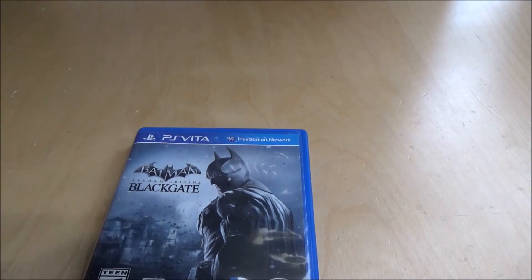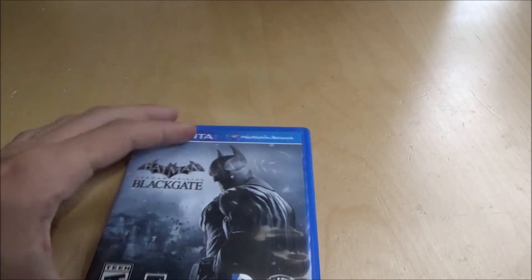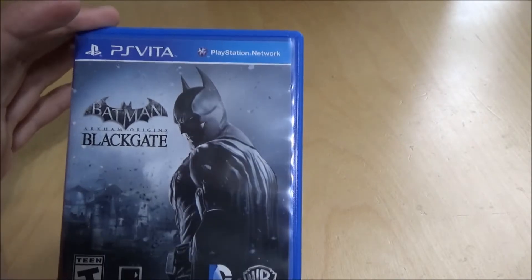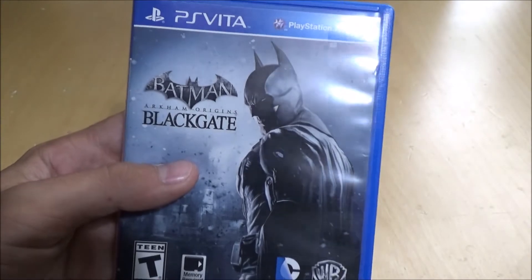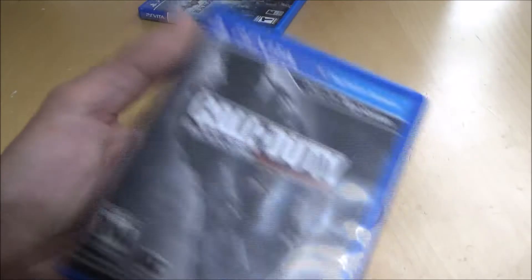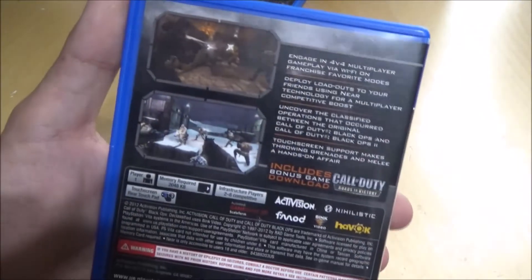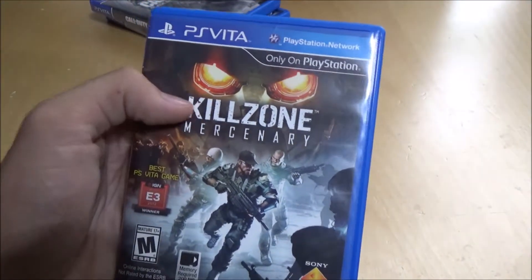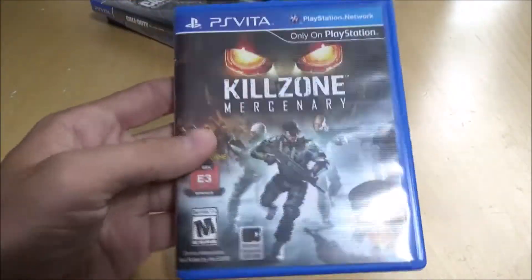Moving to PlayStation consoles. First up is handhelds — I've got the PS Vita. I do own a PSP but don't really have any games. Fun fact: I had the PS Vita before I had a PS3 or PS4. I had already played on a PS2 and PS1, and had a PSP back in the day. I just wanted to get the newer PSP. First game is Batman Arkham Origins Blackgate — I played it for maybe five minutes and didn't like it. Next is Call of Duty Black Ops Declassified — pretty cool to have COD on handheld, though dual thumbsticks would be better.